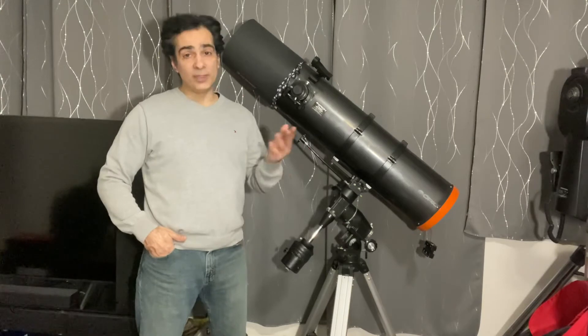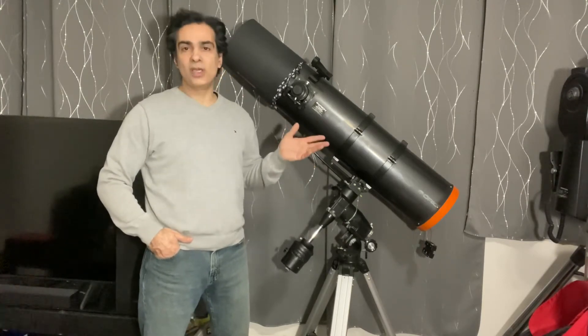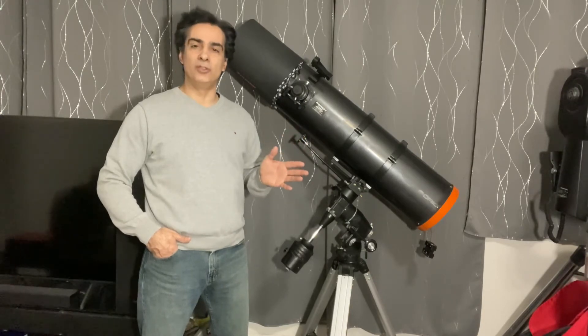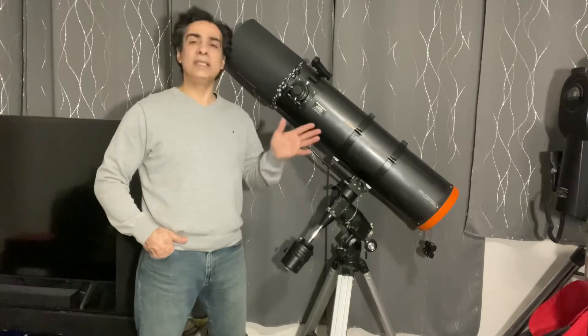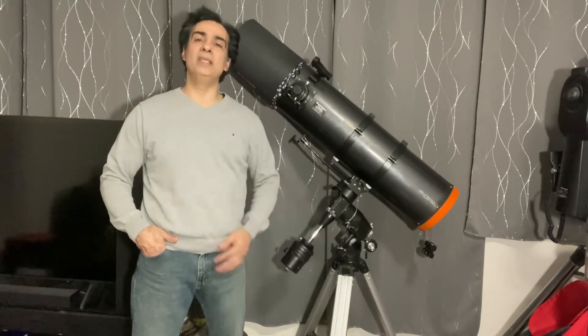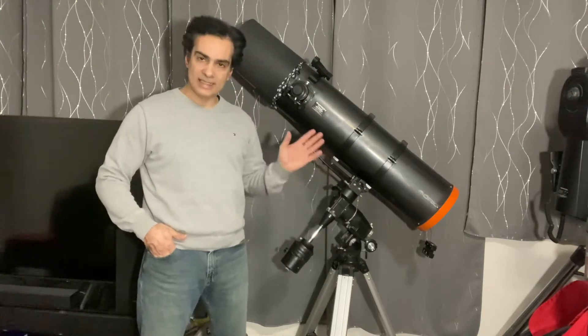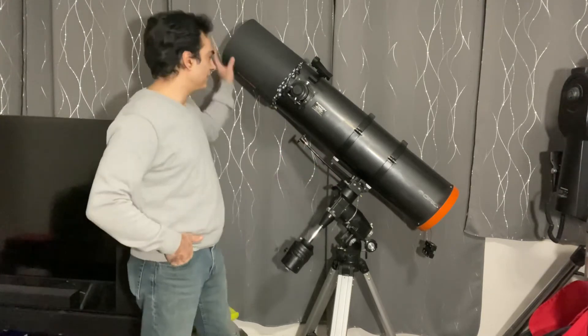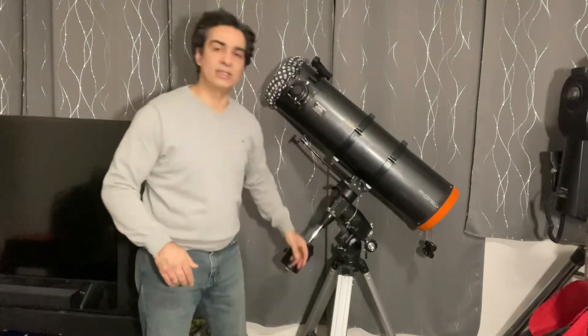Now if you're in a light-polluted white zone or red zone like me, galaxies and nebulas are going to be hard to view — there are some you can see, but really you should be looking when you're out of the city. An eight-inch size is a very good, very large aperture. I have a dew cap on it — I'll talk about that in a second.